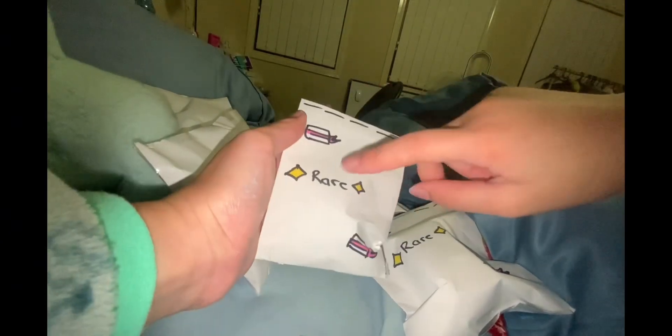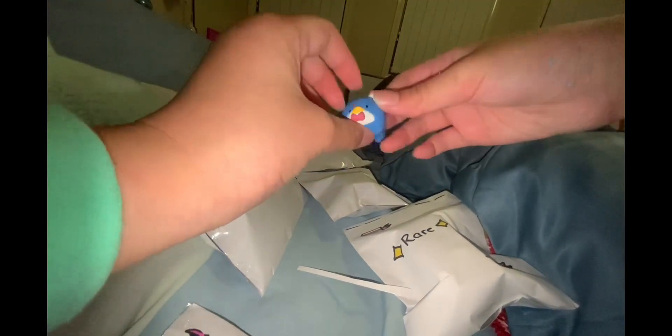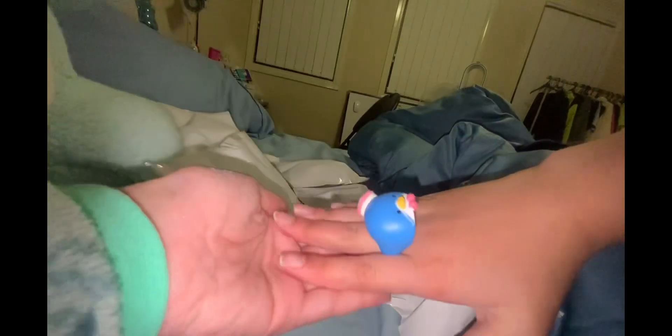Next is this one, and this one is another rare — I got a lot of rares in here! 3, 2, 1 — oh my god, it's a Tuxedo Sam ring! Oh my god, guys, I'm married!